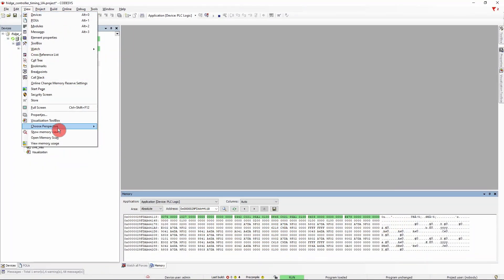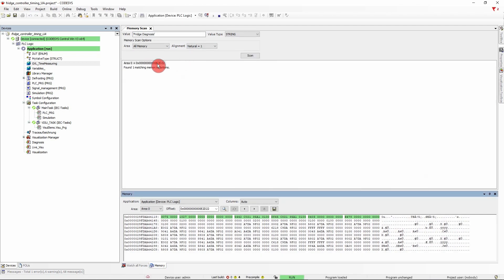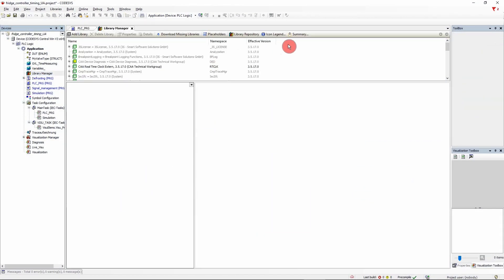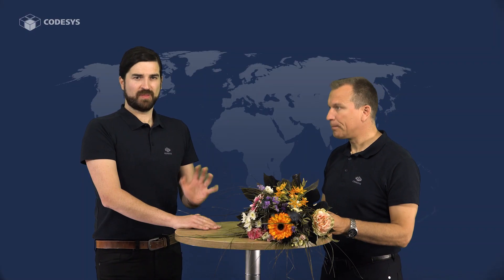There are also improvements in debugging. For instance, you can now search for specific values in the IEC application memory in the memory view. And do check out the improvements in Trace, Library Manager, and Logger. They may not seem as big, but will prove very helpful in your daily work.